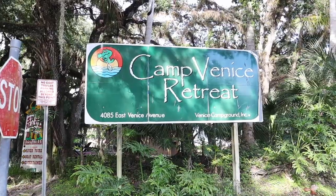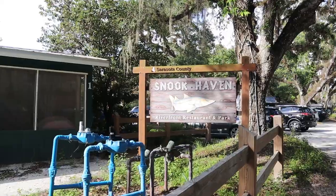And later this road leads you to an RV parking spot, and it also leads you to the Snookhaven sign.